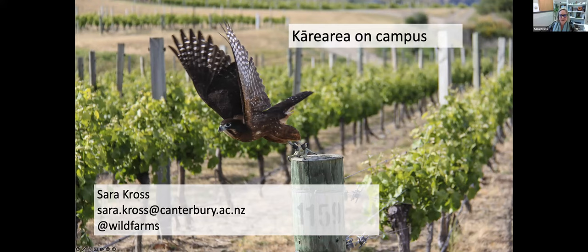My name is Sarah Cross. I am a senior lecturer at the School of Biological Sciences at the University of Canterbury. I am talking today about the Kārearea, which has been spotted on the university's campus this year, which has got us all very excited.